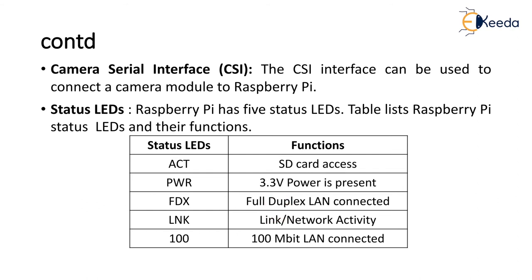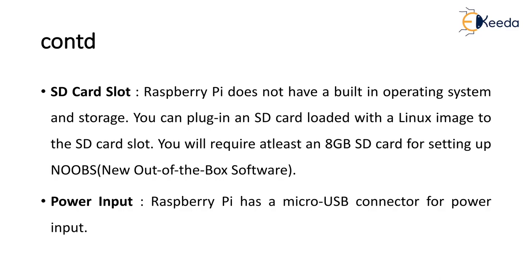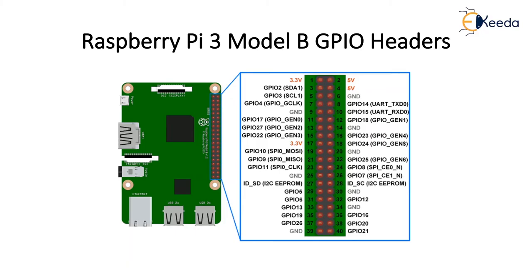The latest version has a 1000 Mbps LAN connection. Raspberry Pi has an inbuilt SD card slot; it does not have inbuilt operating system and storage, so you plug in an SD card loaded with a Linux image. You will require at least an 8 GB SD card for setting up NOOBS — New Out Of the Box Software. The power input to Raspberry Pi is via a micro USB connector. These are all the components and peripherals. This is the Raspberry Pi model 3B.